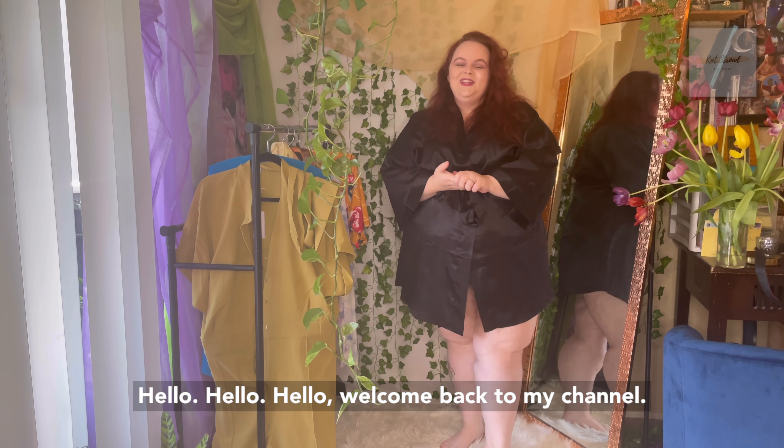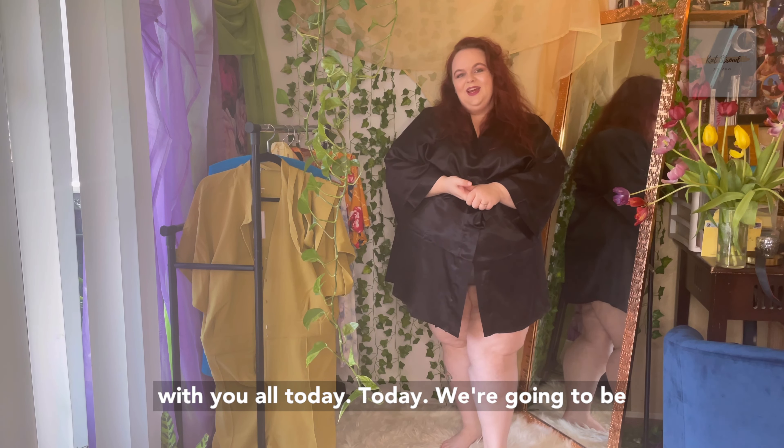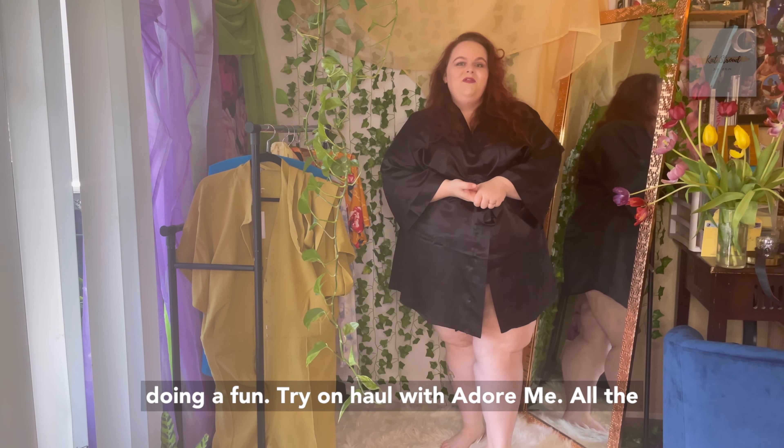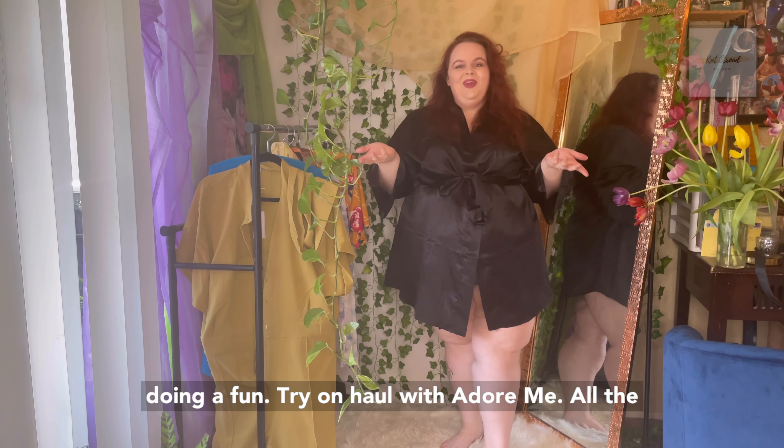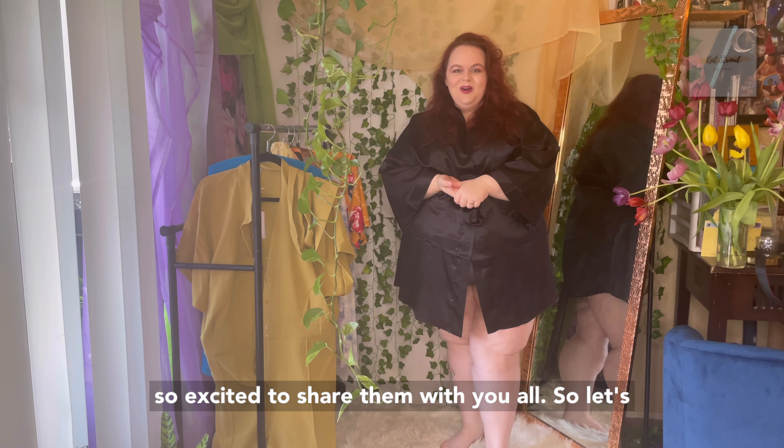Hello, welcome back to my channel. My name is Kat Stroud. I am so excited to be here with you all today. Today we're going to be doing a fun try-on haul with Adormi. All the items are from their spring collection. I'm so excited to share them with you all, so let's dive right in.